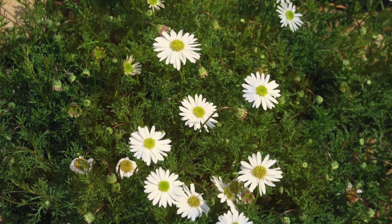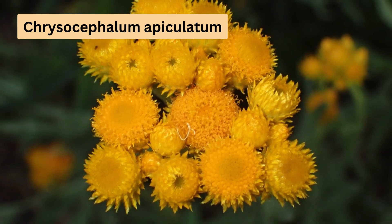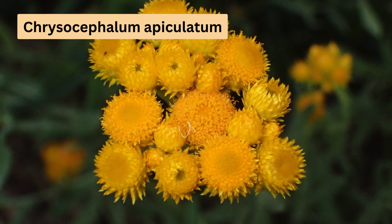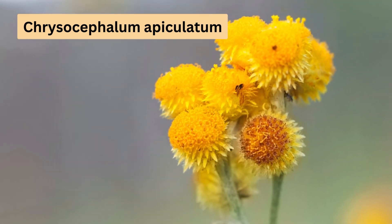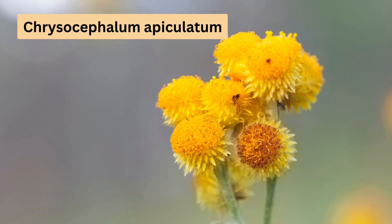Most people will be familiar with Chrysocephalum apiculatum, commonly called yellow buttons. This widespread species forms a shrub up to 0.3m tall and 1.5m wide, with clusters of bright yellow flowers approximately 1.5cm in diameter. It adapts well to various local conditions.